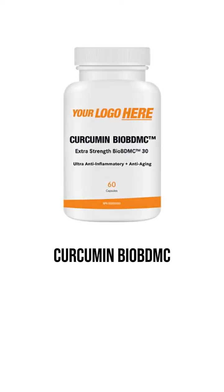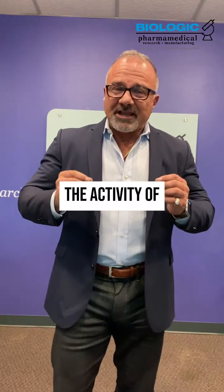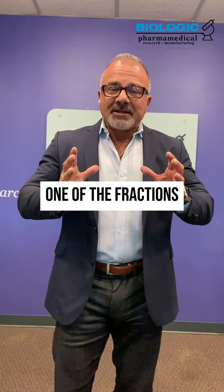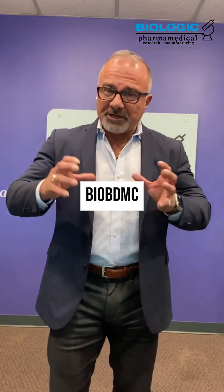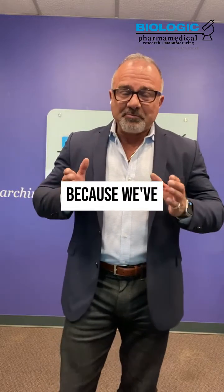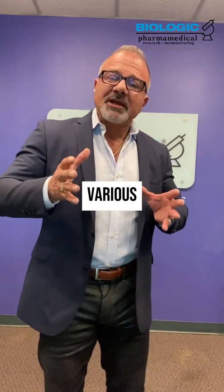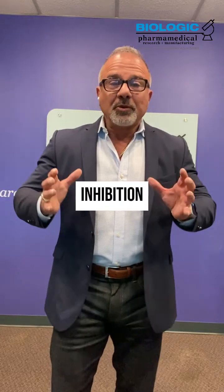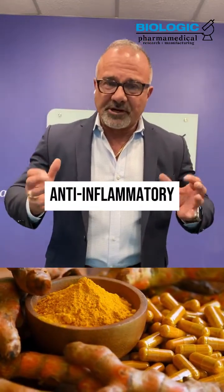Curcumin Bio BDMC leverages the activity of Bis-dimethoxycurcumin — that's why it's called BDMC. That is one of the fractions that represents our composition Bio BDMC, and it's patented because we've discovered various elements of activity, one in particular called MSK1 inhibition, which amplifies the anti-inflammatory activity of curcumin.